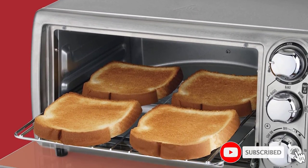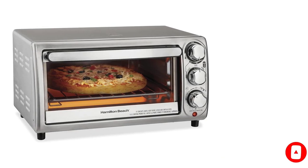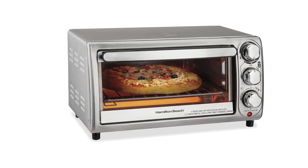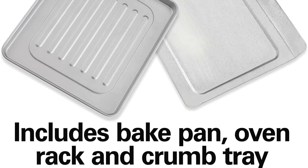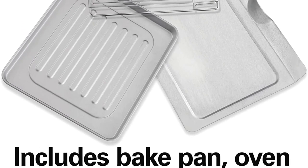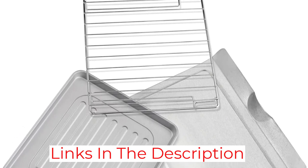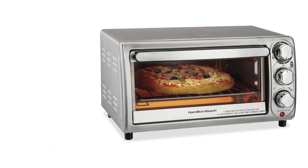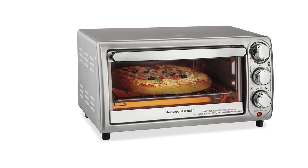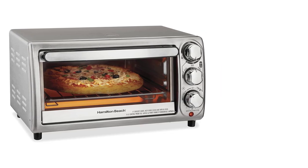Beyond toast, there are only a few other functions: bagel, broil, keep warm, and bake. She uses that last to reheat leftovers, bake treats, and roast small batches of ingredients like nuts and coconut flakes. It preheats in minutes, as opposed to the 30-plus it can take in her full-size appliance, and has superior heat distribution with no hotspots — again unlike her full-size appliance. There's absolutely nothing sexy about it, and yet it is a workhorse that has never failed me, she says.